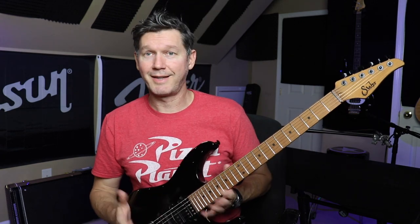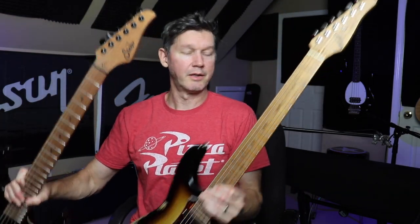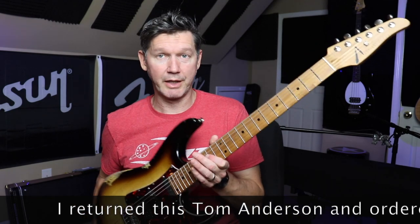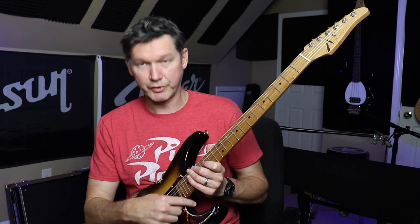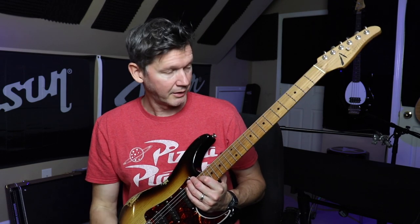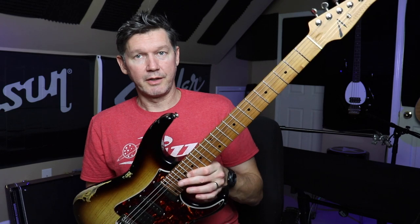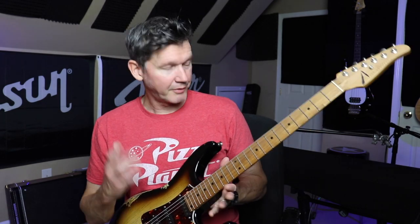These are fantastic guitars — you can't go wrong with either one of them. If you ever get a chance to try out either one of these brands, it's going to be a win. This is the one I'm going to keep, or at least I think so — I'll have a few days with it. If not, I'll probably order one of these slightly over the Sir, because of the lower horn issue. That's really what it comes down to for me personally for a modern-style 24-fret guitar. I might even order one with a thicker neck.